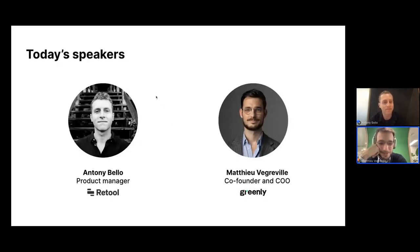Hey, I'm Matt, one of the co-founders and CEO of Greenly. I'll tell a bit more about Greenly afterwards. Very happy to be here and a huge fan of Retool, so super happy to share our experience today.